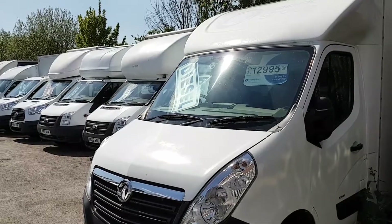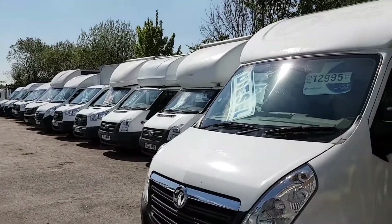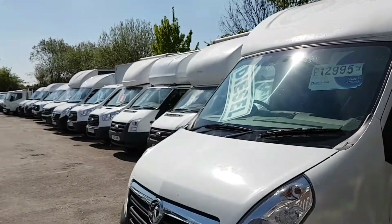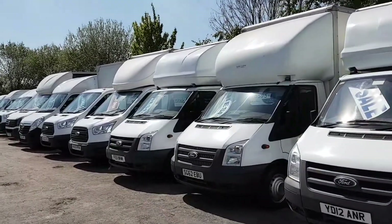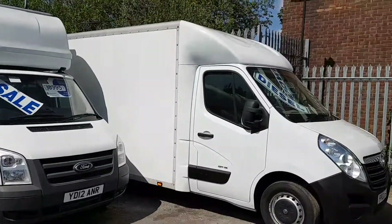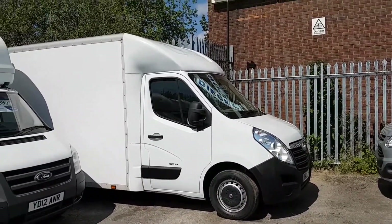Lots more in stock — lots more Lutons, Transits, new Transits, new custom Transits, more low loaders, also curtain-siders, VWs, Sprinters. All on the website. Over 100 vehicles in stock at the moment. Go to www.jsvans.co.uk. Open seven days. Thanks for watching the video.